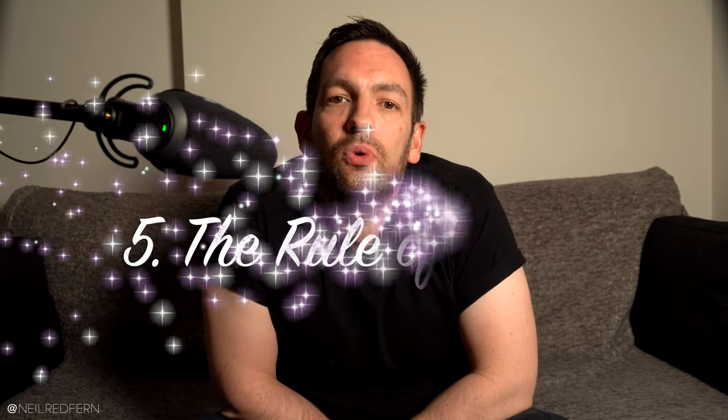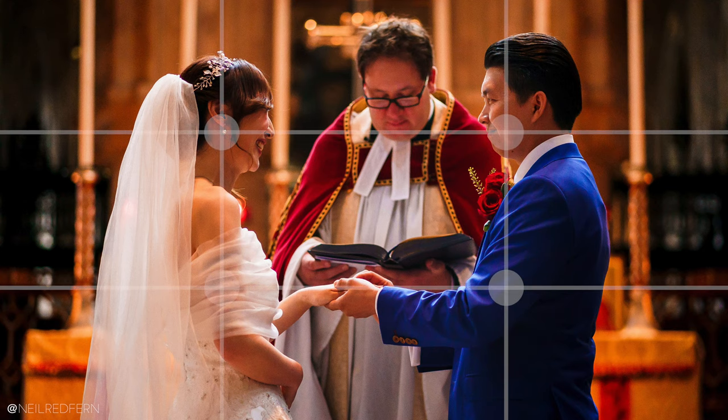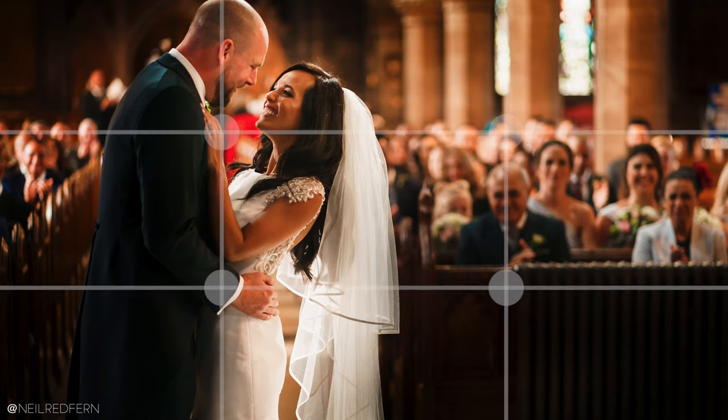Tip five is the rule of thirds. I'm sure many of you will be aware of this one already, but you can't really make a video about composition without talking about the rule of thirds. The rule of thirds is basically where you divide up a photograph into a grid, and you try and keep the interesting elements of the photograph near one or more of the four intersection points. I think I subconsciously do this with the majority of photographs I take, and it does make images just look nice and much more visually appealing.